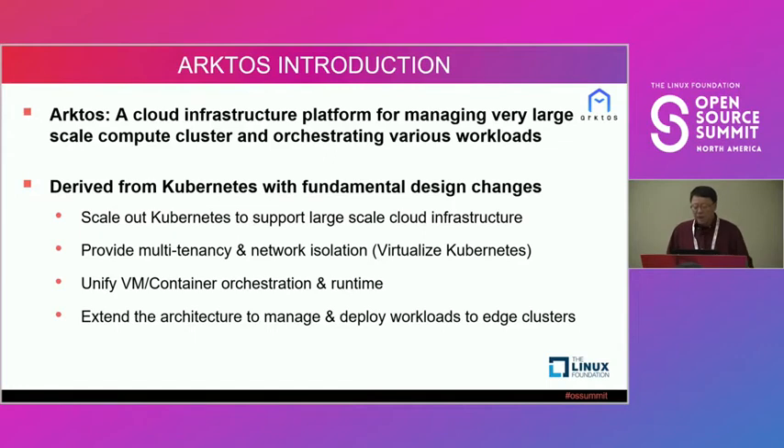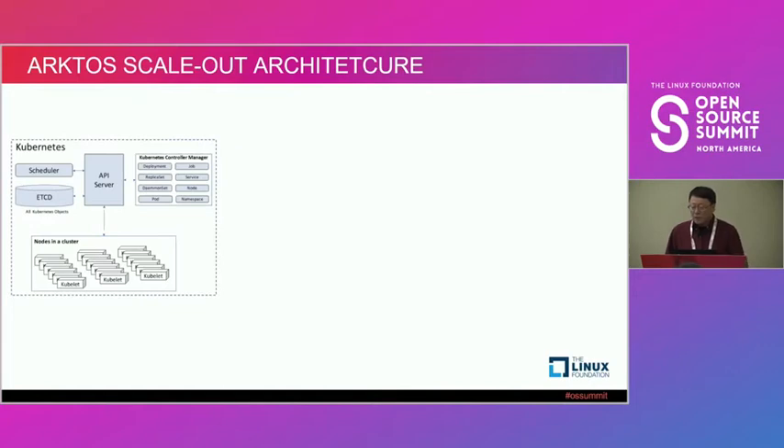I'll go through each change at a high level. The first is Arcturus's scale-out architecture. Here is the well-known Kubernetes architecture: you have an API server, you have etcd storing all objects created by customers, a scheduler that allocates which pod runs on which node, and a bunch of controllers running to finish your deployments or workflows. It also manages the list of nodes in the cluster.